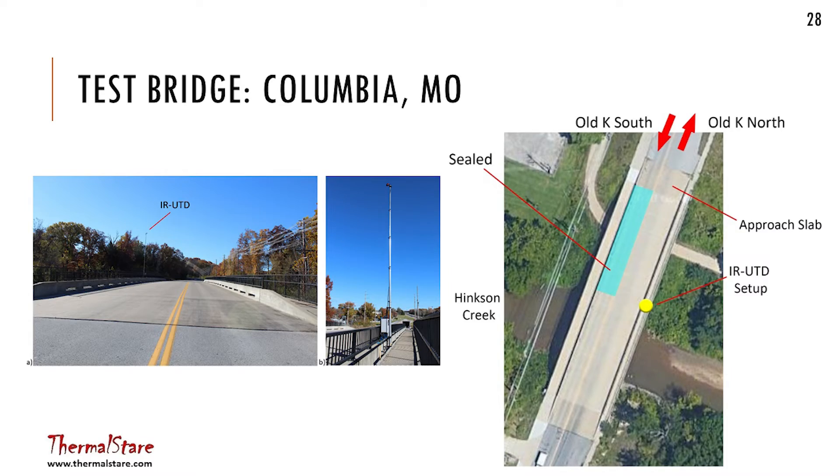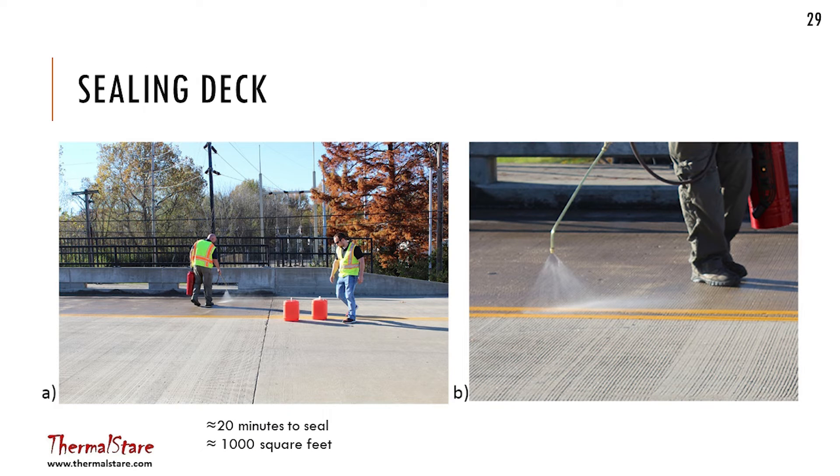One of the good things about being an academic is your students graduate and have real careers. The city engineer in Columbia is a former graduate student of mine. I told him I wanted to seal only a small portion of one of his decks and he agreed. He let us seal just a quarter of the deck. You can see in this picture the sealed area, with our camera device set up just behind a railing. We applied the sealer by hand using a sprayer. This is Seth, a graduate student during an old pool of NDE studies — now city engineer in Columbia.